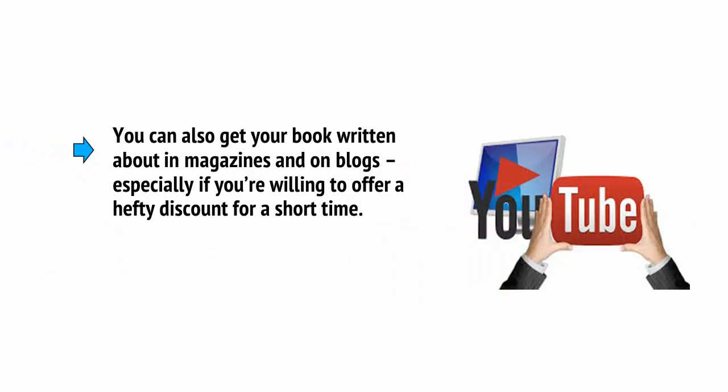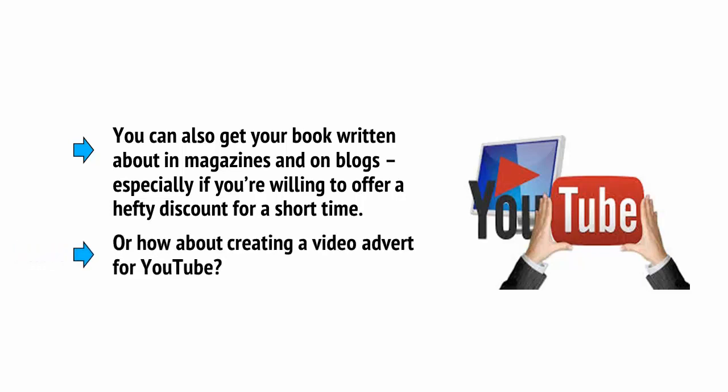Especially if you're willing to offer a hefty discount for a short time. Or how about creating a video advert for YouTube? This worked very well for Tim Ferriss and his Four Hour Chef book.